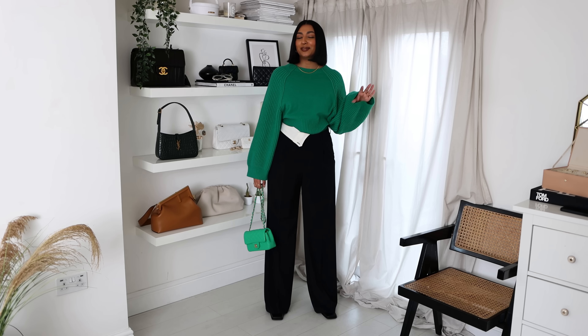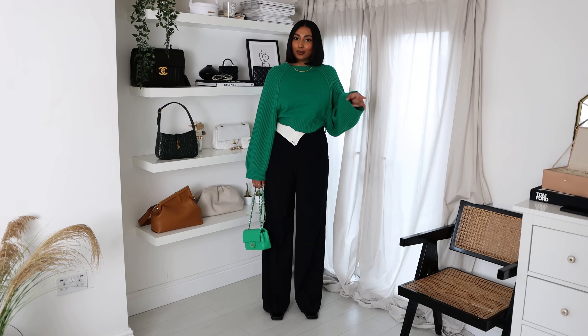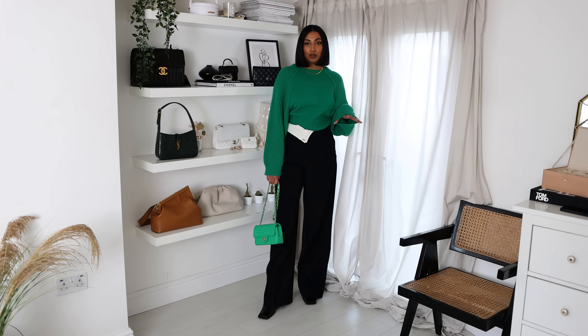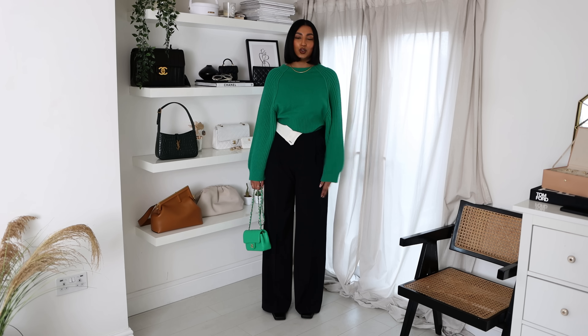Just to show a different way of styling, I've popped on this green Stella McCartney jumper — I actually picked this up in the Harrods sale for around £100, which was a really good price. By the way, if you're looking for high-end pieces without spending too much, the Harrods sale is amazing — I've picked up some great gems at really good discounted prices. So this is still a pretty casual look but with a pop of colour. If you want to incorporate more colour into your wardrobe, a classic black trouser with a pop of colour in your knit or bag is a great way to go.